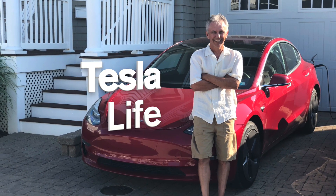Welcome to Tesla Life. If you like this video, please subscribe and share the video with your friends, and I would appreciate it if you pressed that little like button.